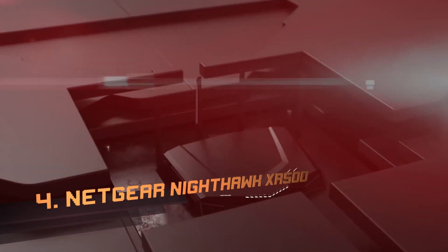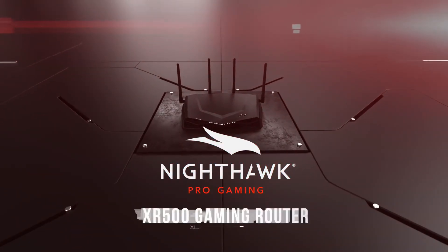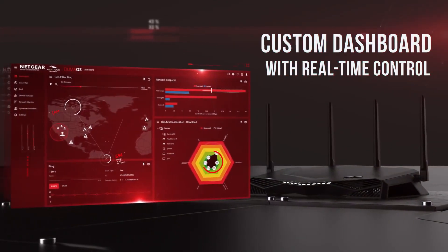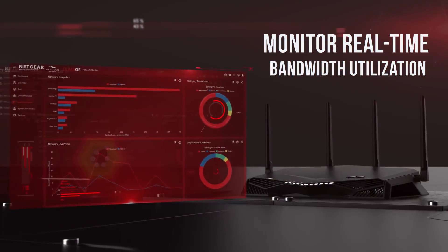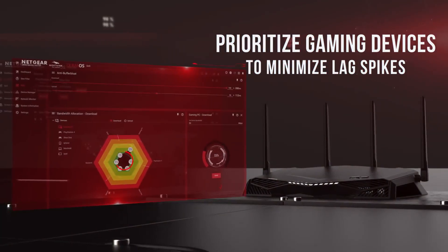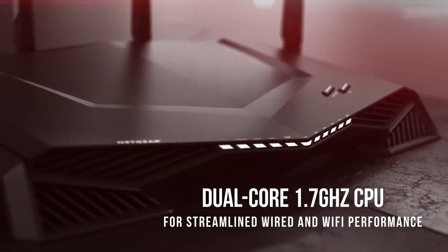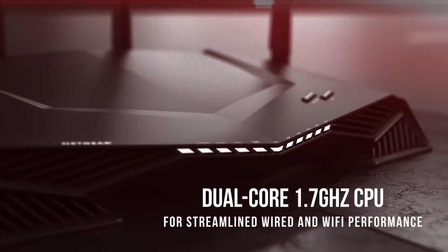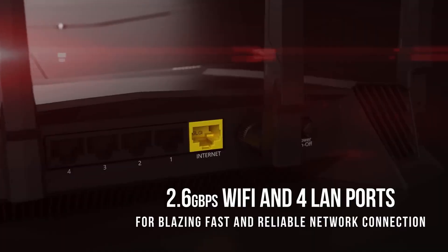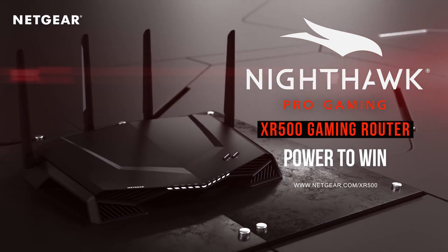Number 4: Netgear Nighthawk Pro Gaming XR500 Wi-Fi. If ping is a problem, meet the Netgear Nighthawk Pro Gaming XR500, designed to increase performance and reduce lag with speeds of up to 2.6 gigabits per second. This device comes with tons of clever features designed with gaming in mind, including geo-filtering so you connect to the closest servers and players. This may even give you an advantage over those trying to reach servers across the globe. The QoS tools are handy too, allowing you to always prioritize your console or PC over other devices on the network. Plus, the ping monitoring will tell you at a glance if it's you, your game server, or something else that's causing jitter or lag.